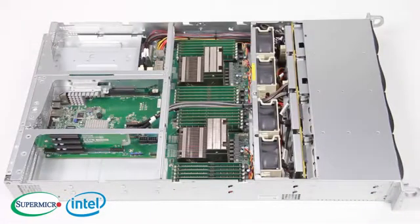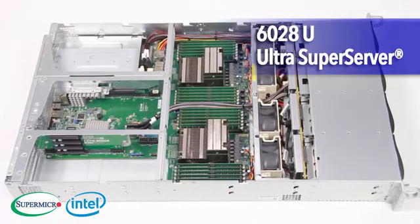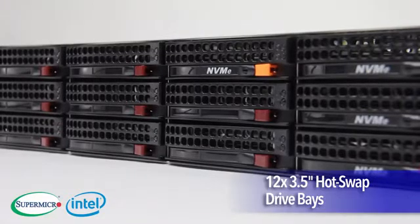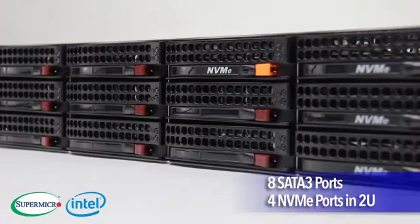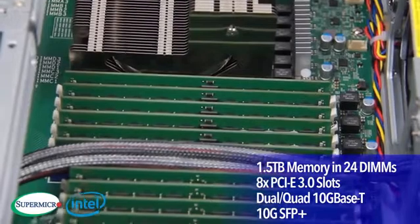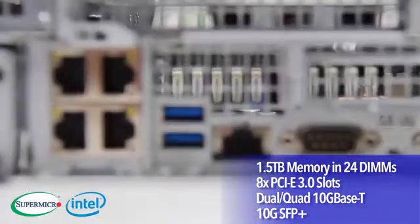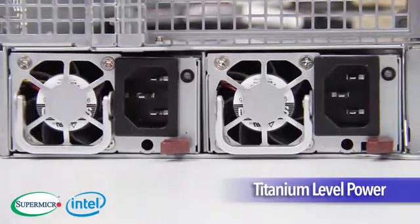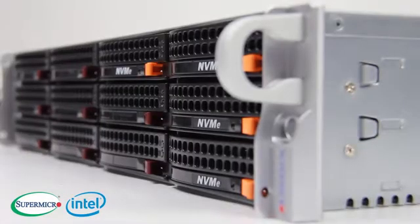Also from the Ultra Super Server line, the 6028U, with its flexible storage options including 12 3.5-inch hot-swap drive bays that support 8 SATA 3 ports and 4 NVMe ports in a 2U, with up to 1.5TB of memory in 24 DIMMs, 8 PCIe 3.0 slots, dual or quad 10G Base-T and 10G SFP Plus, and titanium-level power supplies. This model is the ideal solution for many data centers.